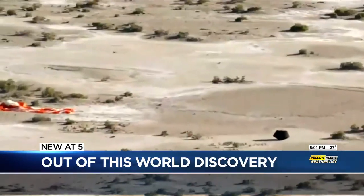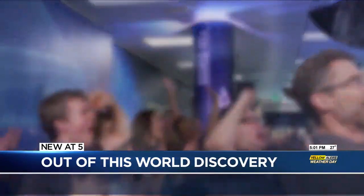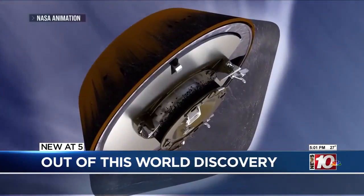Volcanoes, earthquakes — the Earth's a dynamic place. Touchdown. Discoveries from an asteroid that contained the building blocks of life, and one of the scientists on that case is at the U of R.